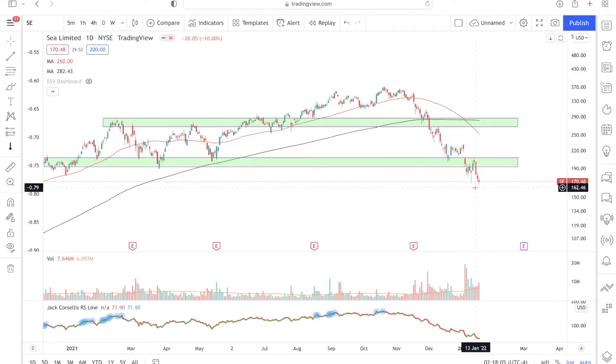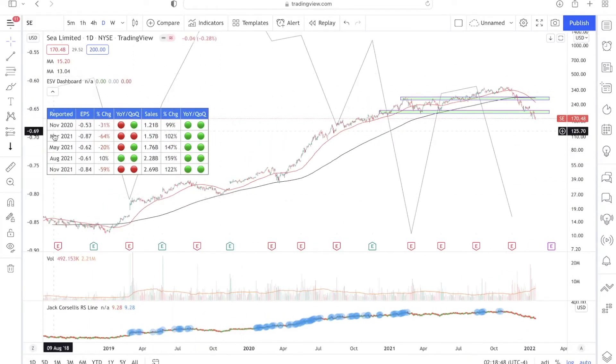Let's begin by taking a look at some of the fundamentals for Sea Limited on this dashboard. We have Sea Limited's most recent quarters for sales and earnings per share. Looking at sales first — the first quarter shown is November 2020, where Sea Limited's sales were $1.21 billion, and you can see it increased both year over year and quarter over quarter, as indicated by the two green buttons.